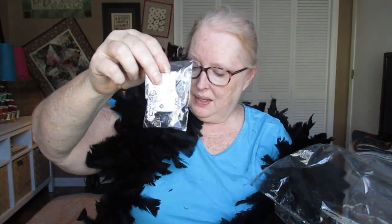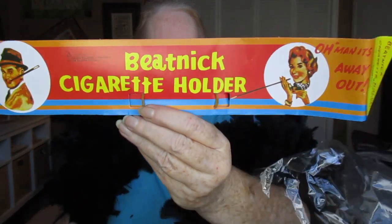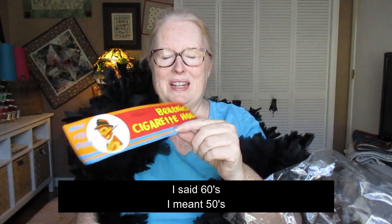The kit comes with black long gloves, and then these earrings that are pretty retro. It's silver so it all kind of matches. And then there's the cigarette holder — interestingly they call it a 'beatnik cigarette holder.' I thought beatniks were in the 60s. The photo doesn't really look like what I'd call a beatnik, but it's okay — I like the cigarette holder and I think it'll add to the costume.